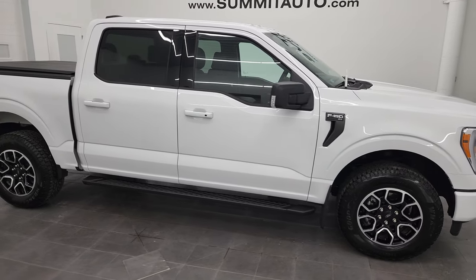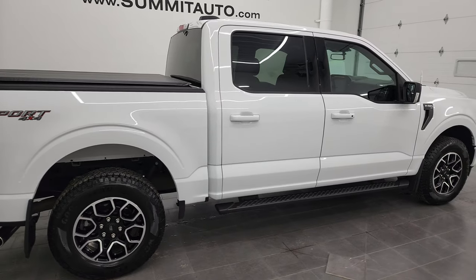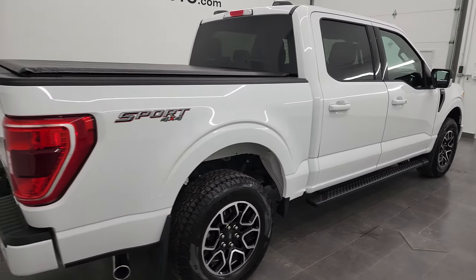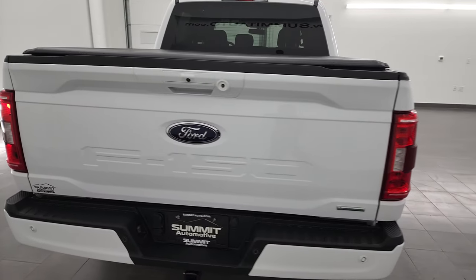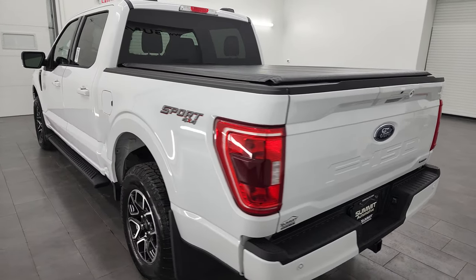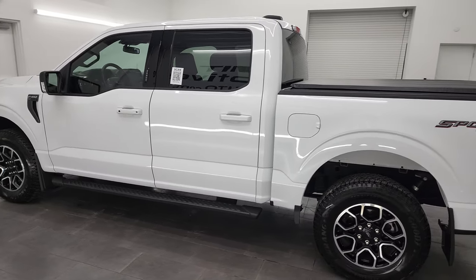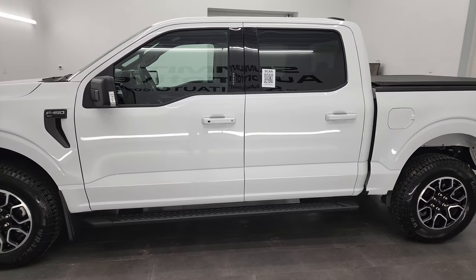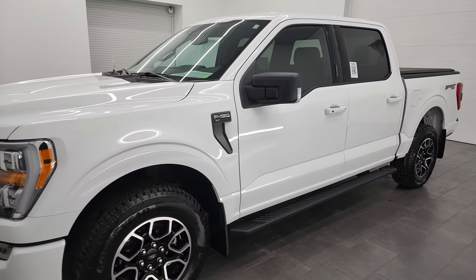Hey, this is Brett, and this 2022 Ford F-150 SuperCrew Shortbox XLT Sport is stock number 12090ZA. I am here at Summit Automotive in Fond du Lac,